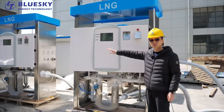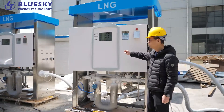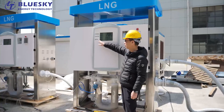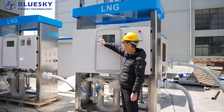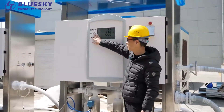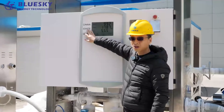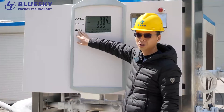Here you can see two big machines — LNG dispensers. The interface is in the Russian language. Here is the display for money, here is for volume — volume is measured in kg — and here is the unit price for LNG.